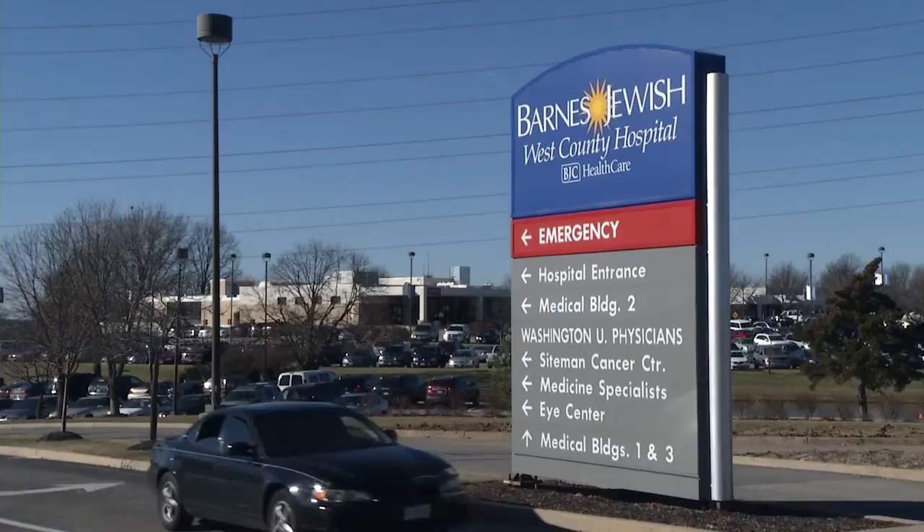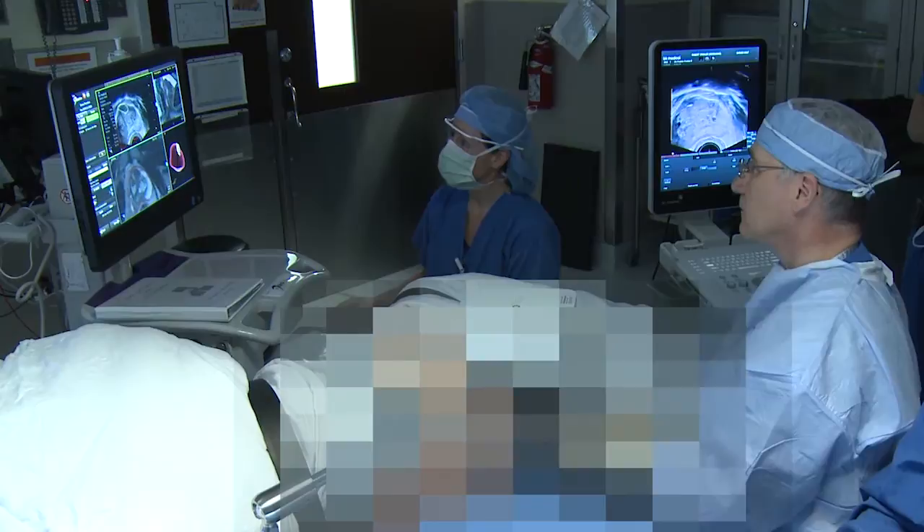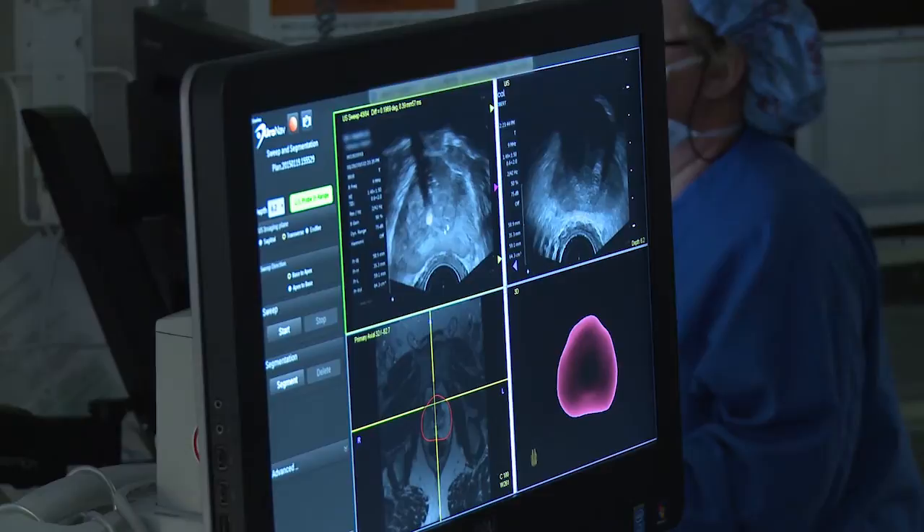There's a new technology at Barnes-Jewish West County Hospital and the Siteman Cancer Center that allows us to fuse — in other words, superimpose one upon the other — images from the MRI scan and the ultrasound that we're obtaining when planning to biopsy the prostate. There are very few sites around the nation right now performing MRI fusion biopsies of the prostate, and we're fortunate to have certainly one of the first systems in the Midwest for that.